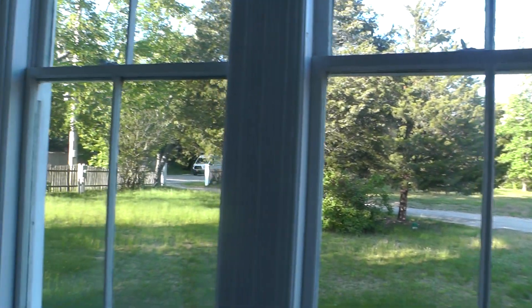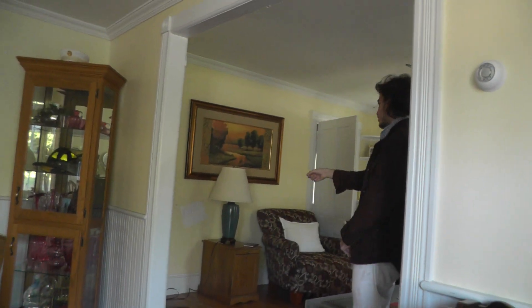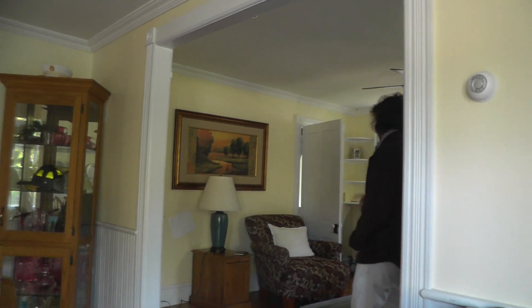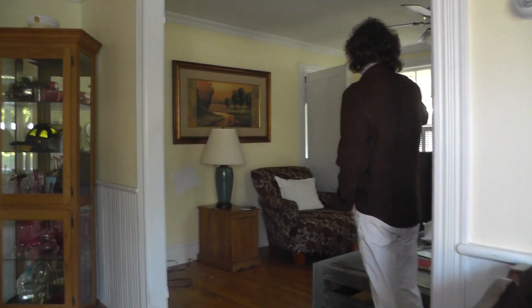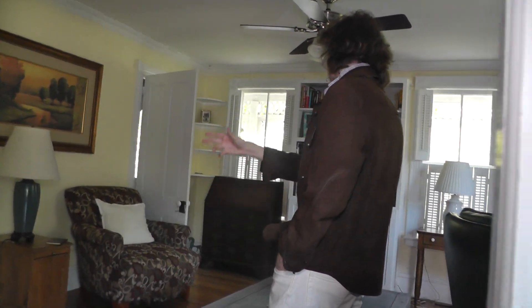I used to live in the upstairs apartment and I'd come down every morning. My grandfather had a recliner right in this corner right here and he'd always be watching his TV. I remember every morning I'd come down, he'd be sitting watching his TV and I'd say hello and then we'd talk. It was just a memory — he'd always be in that one corner right there.